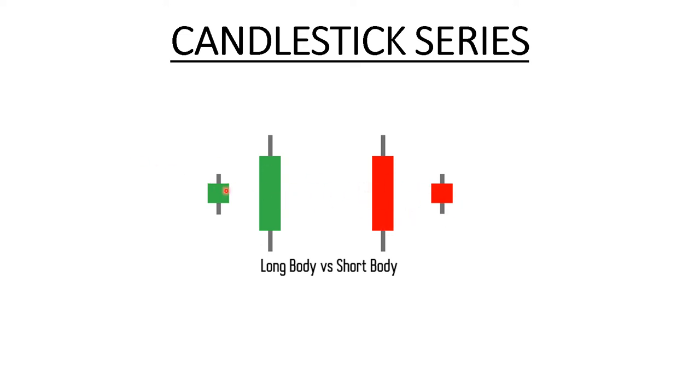So I hope you understand what the body represents. Simply put, if the body is longer, the sentiment was stronger — it can be a bullish or a bearish sentiment. If the body is short, the sentiment was not that strong. You can see this from the photos of candlesticks shown here.